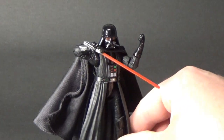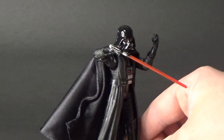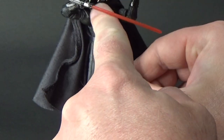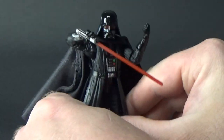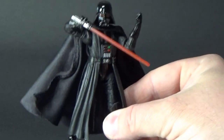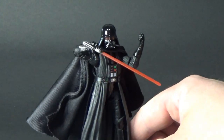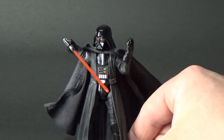Coming in at number four is the Dark Lord himself, Darth Vader. This is the Rogue One Vader. I have modified this ever so slightly. There was a seam in the cape that went all the way from one end around the front and through to the other end. I managed to thread a wire, and just by posing the cape you can get some pretty cool poses — some action stances, or you can have the cape flowing in front of him if you just want him standing stoic.